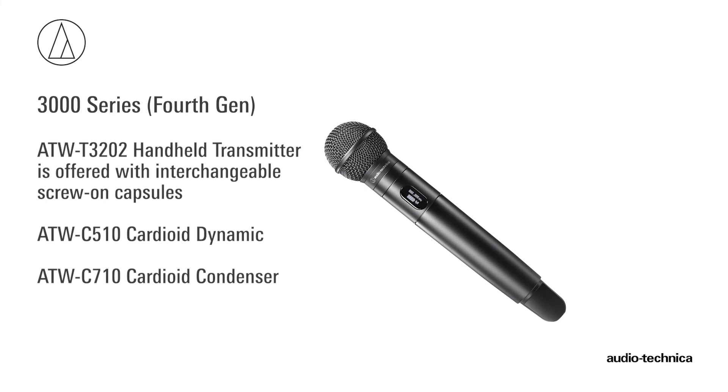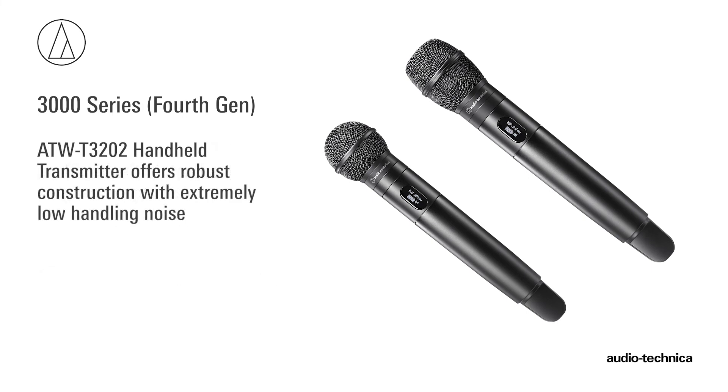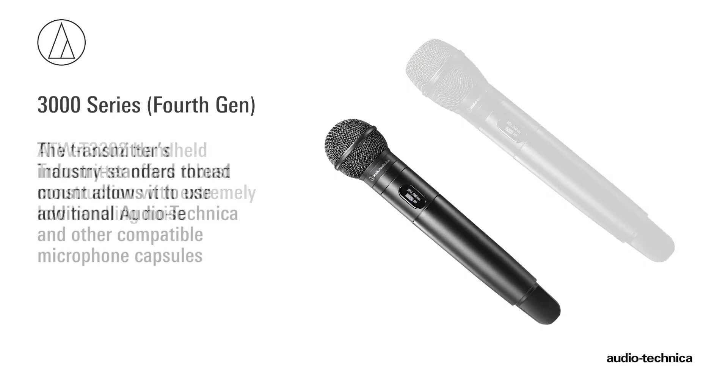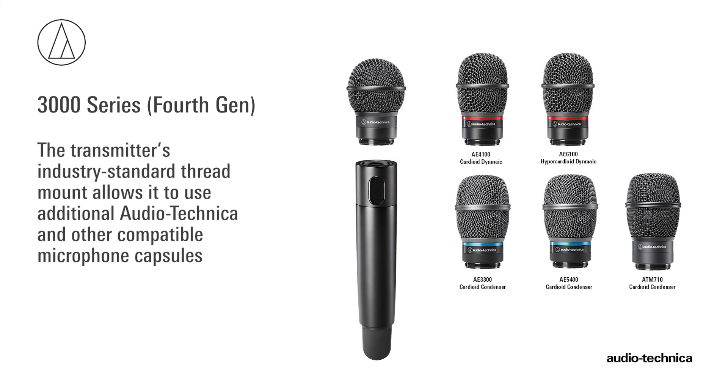5-volt DC bias is supplied to power condenser microphones. Offered with an interchangeable ATW-C510 Cardioid Dynamic or ATW-C710 Cardioid Condenser Capsule, the ATW-T3202 handheld transmitter offers robust construction with extremely low handling noise. The transmitter's industry-standard thread mount allows it to be used with additional Audio-Technica and other compatible capsules.